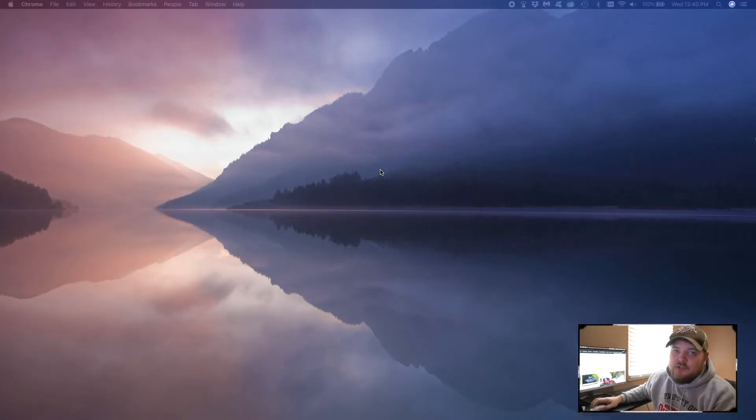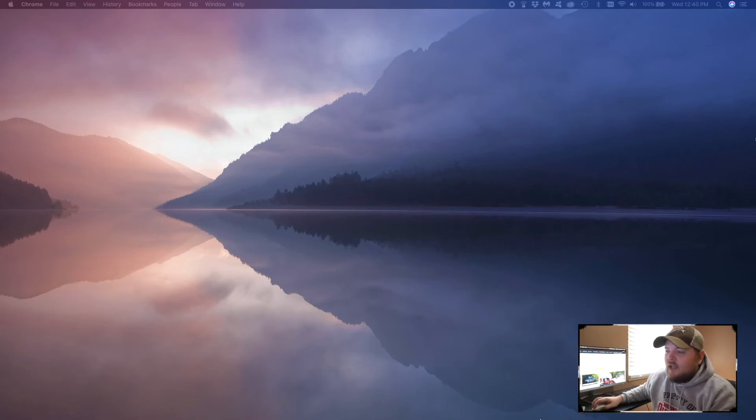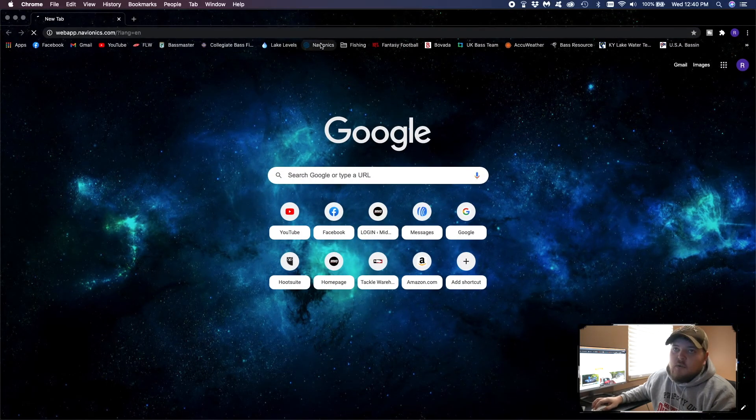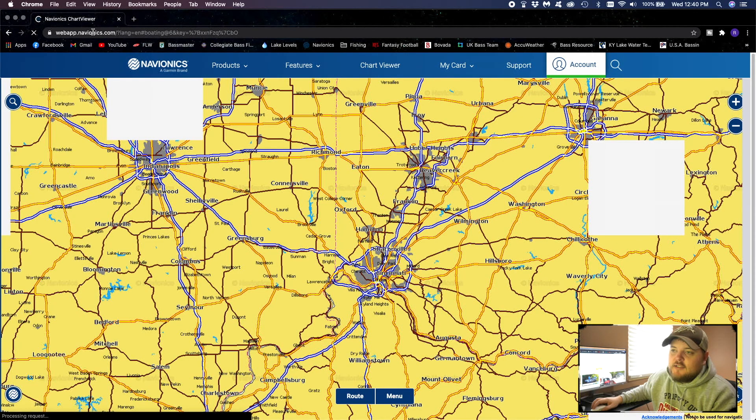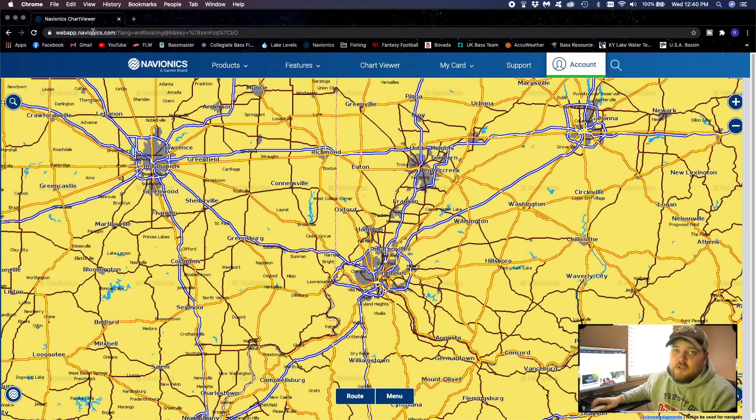The first tool I want to go over is one that I use all the time. It's also available on your phone, so I find myself looking at this constantly, even when I'm laying in bed. Open up your browser and go to webapp.navionics.com. A lot of you may already be familiar with Navionics, but I use it so much I just wanted to touch base on it. Navionics is a very in-depth, detailed lake contour software. It's also available for your electronics through SD cards, but those are well over $100 — their web app and mobile app are free.